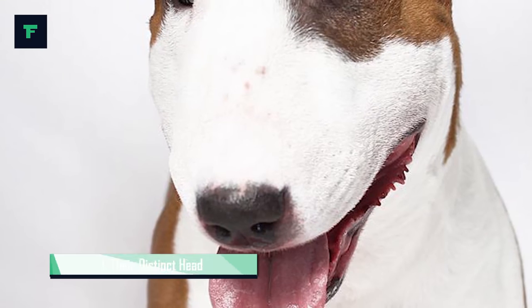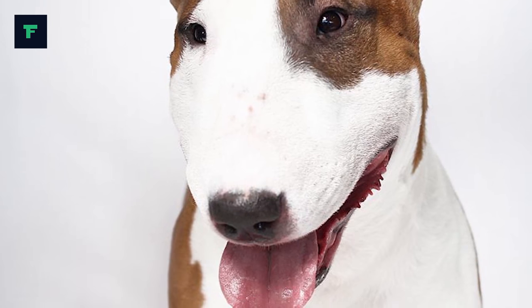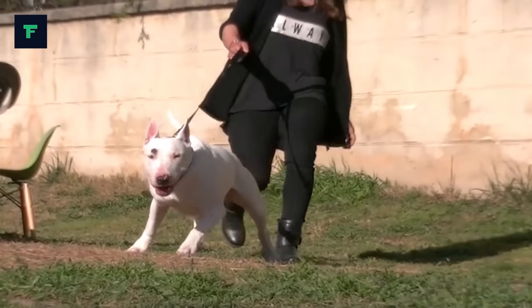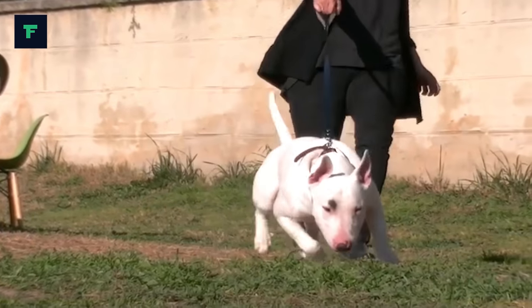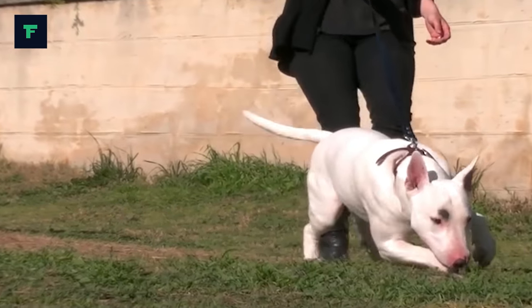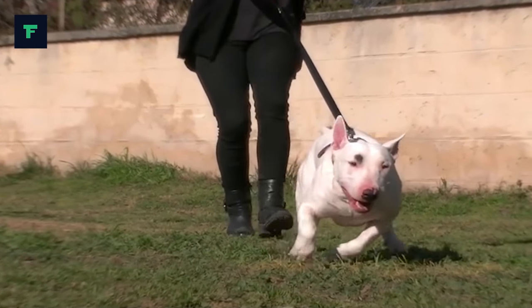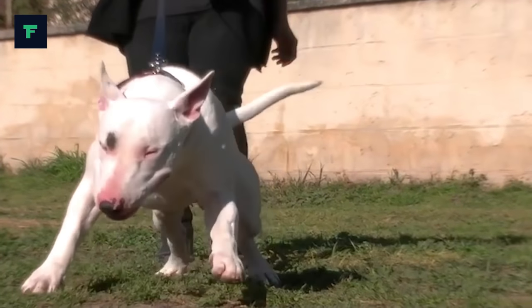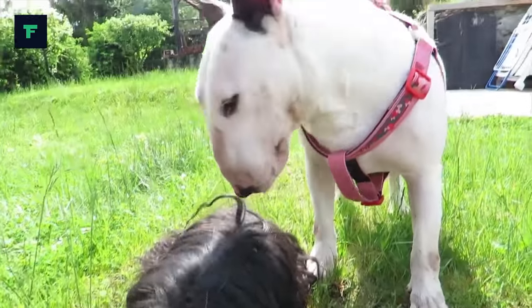1. Their Distinct Head. The Bull Terrier's most recognizable feature is its head, described as shark head-shaped, sometimes confused with egg-shaped, when viewed from the front, while the top of the skull is almost flat. The profile curves gently downwards from the top of the skull to the tip of the nose, which is black and bent downwards at the tip, with well-developed nostrils. The under jaw is deep and strong. The unique triangular eyes are small, dark and deep-set. Bull Terriers are the only dogs that have triangular eyes.